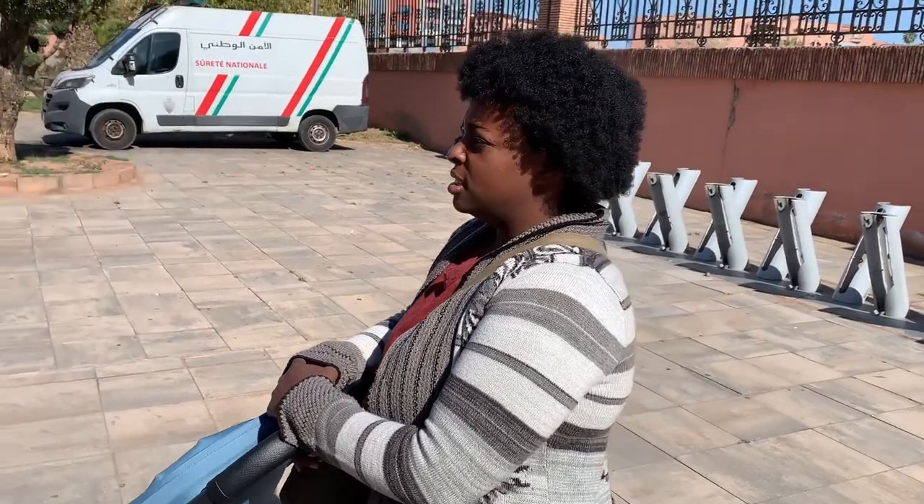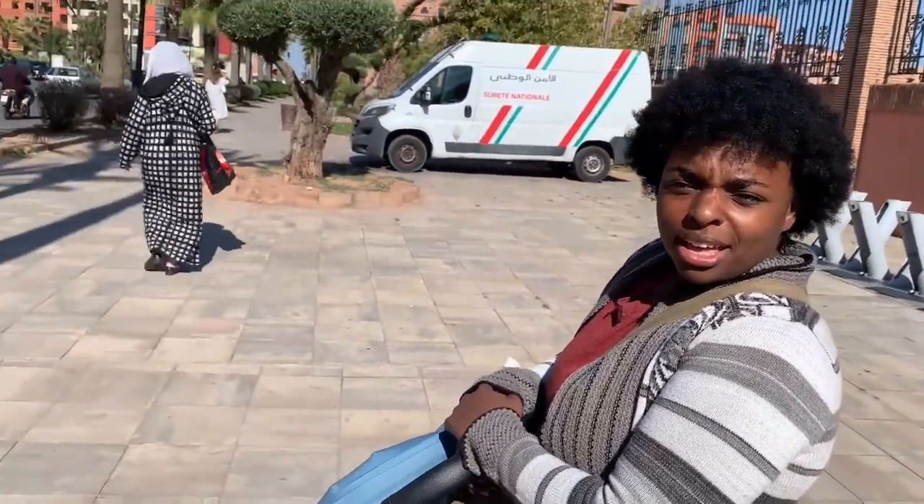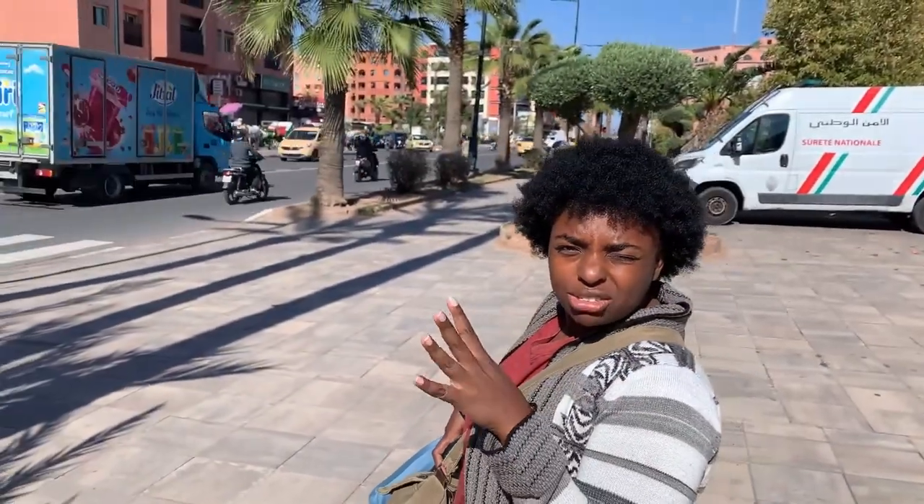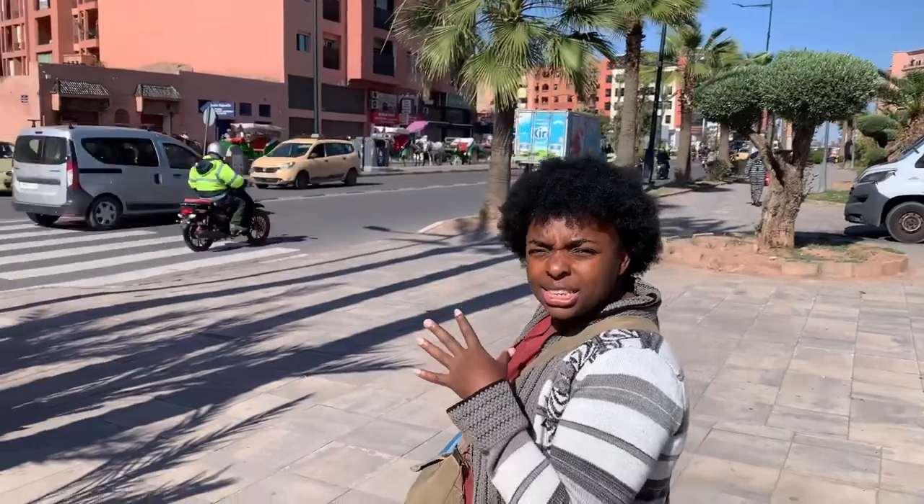We made it to the Jardin Majorelle/Yves Saint Laurent Museum — took a while to say that, quite a mouthful. It's really nice, at least based on the pictures. Everything around here is pretty much a reddish, tannish color, but inside the museum it's supposed to be blue, so I'm excited to see the contrast of colors compared to what we've been seeing.